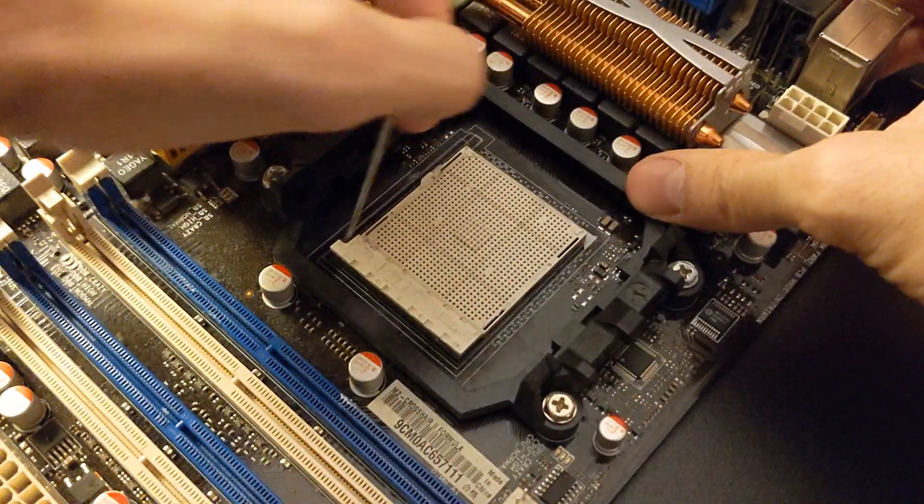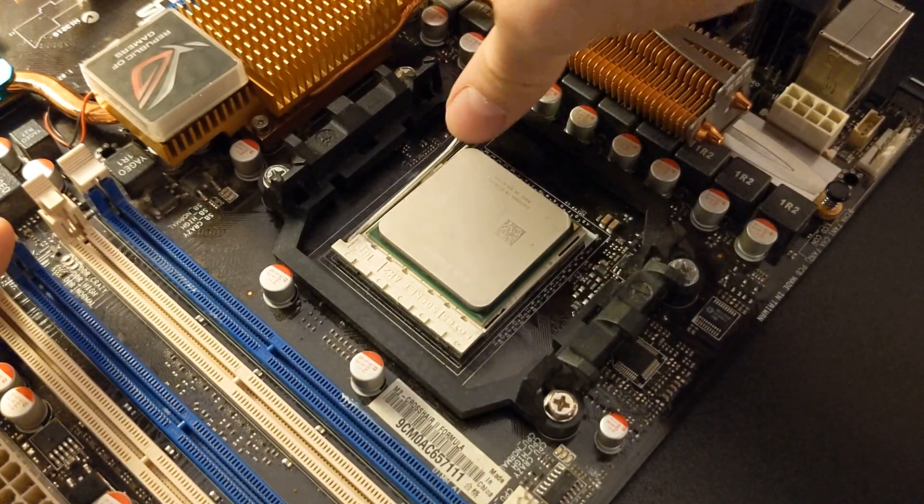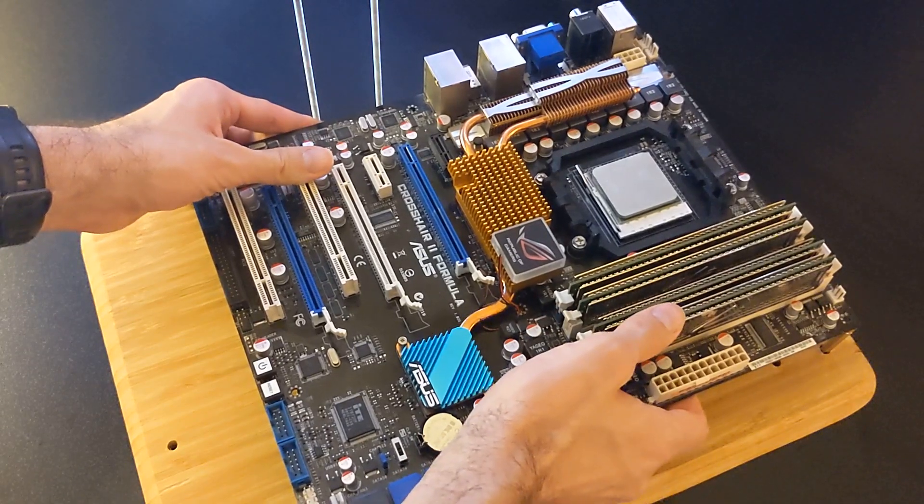This is the complete list of parts that we used in this project. Let's build this PC now! We forgot to record adding memory to the mainboard step, that's why it just magically appears.